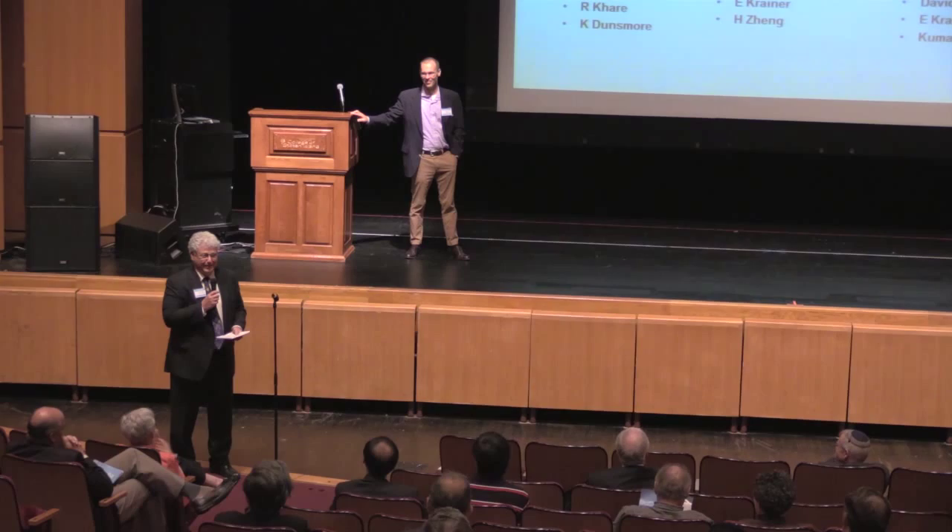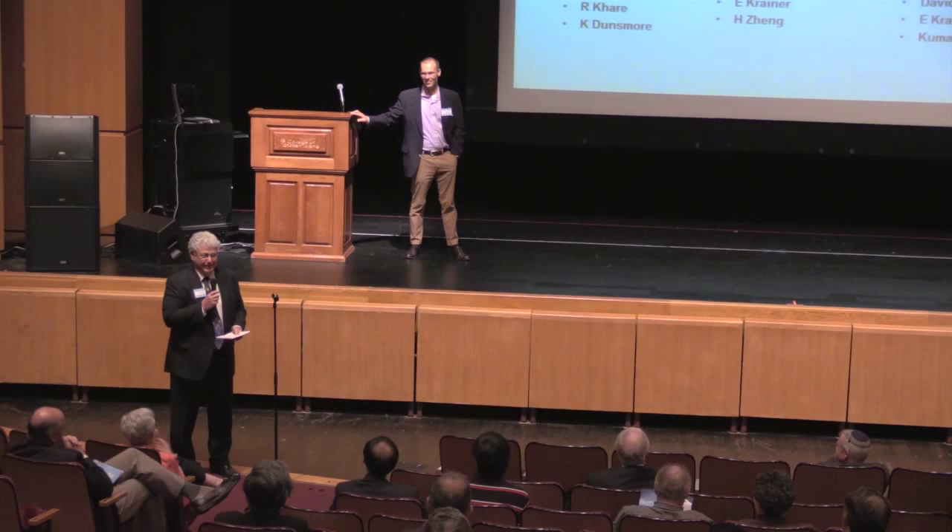Thank you, Mark. Well, now you know why Freddie succeeded — because he had great students like this, and this is what it's all about in the academic world: having wonderful students, wonderful colleagues. The next student, Guy Caldwell, I know is going to do as well.